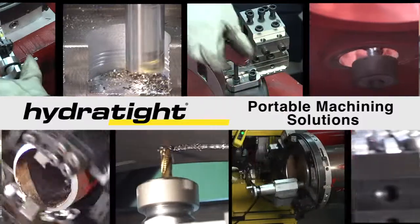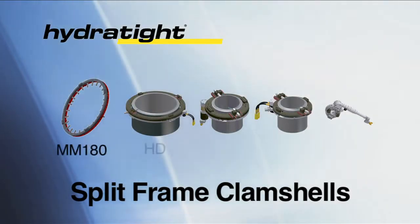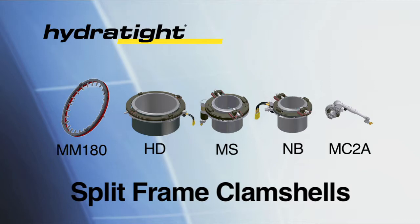HydrTite is proud to present its wide variety of portable machining solutions. HydrTite offers five different series of split-frame clamshells that deliver compact design plus the ability to accurately cut and bevel a wide range of pipe materials and wall thickness.